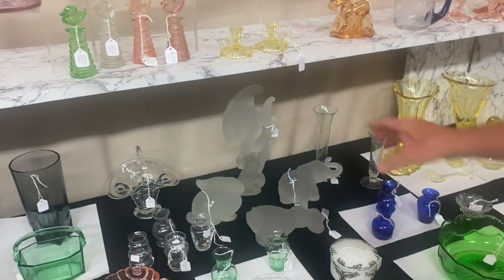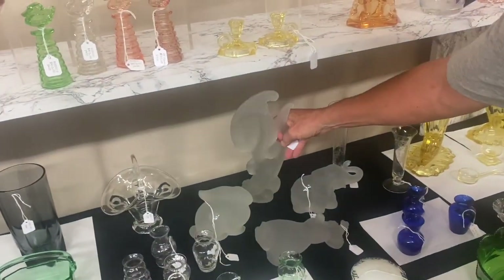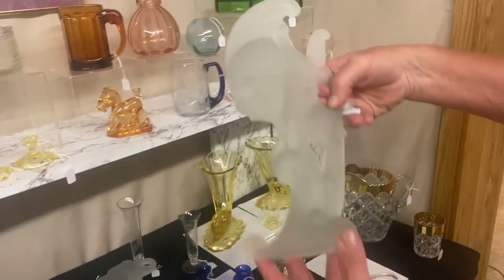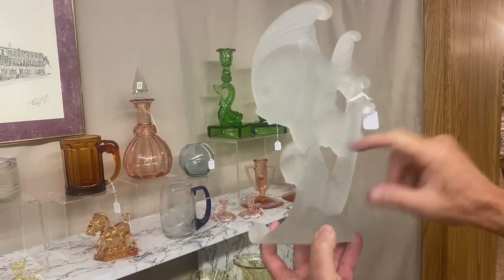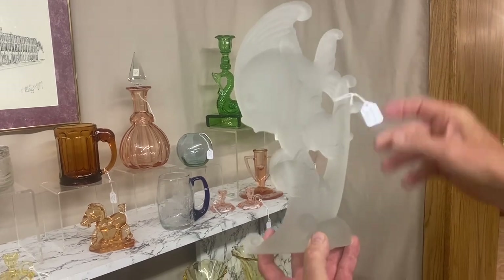Now we have some animals — they're all frosted, all in good shape, and they all turn yellow under the black light. We guarantee them to be Heisey. Here's a tropical fish: it has a large fish here and two smaller fish. It's $650, and it doesn't lean in any direction.